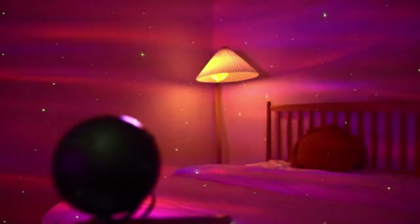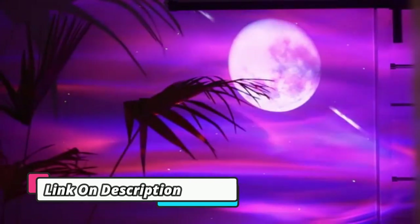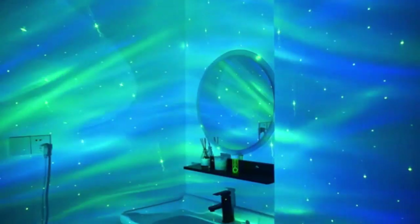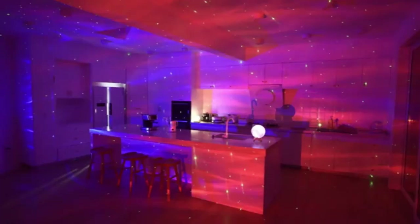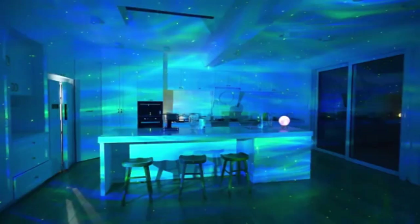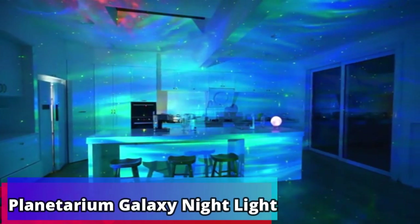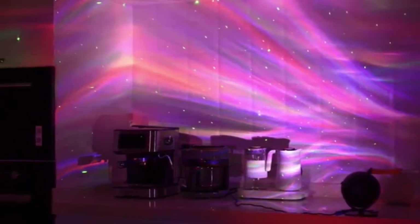Chinese projector maker XGIMI reckons it's come up with the best of both worlds solution for projector light sources, by combining the high color fidelity and comfortable viewing experience of LED technology with the high brightness of laser. For a long time, there have been different opinions about brightness, noted the company in a recent blog post. Many people say that the higher the brightness of the projection, the better.